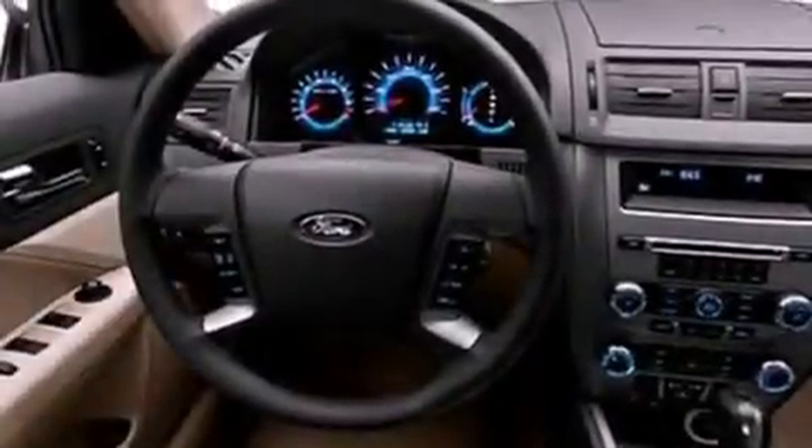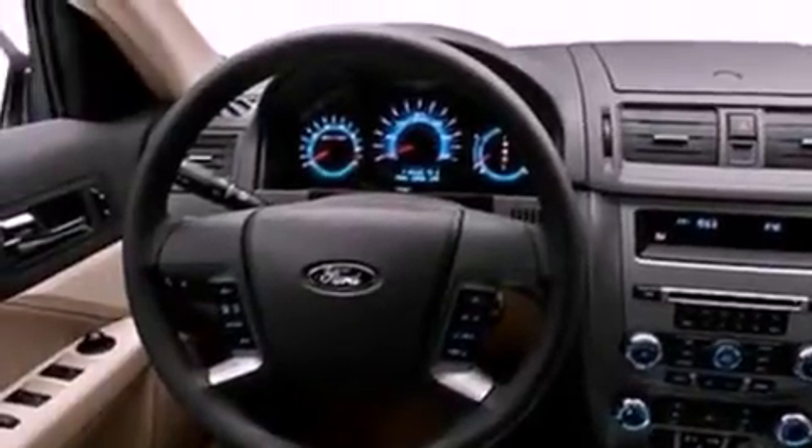Its top features include air conditioning, a six-speaker audio system, commercial-free satellite radio, a multi-link rear suspension, a four-wheel independent suspension, and traction control and stability control systems.